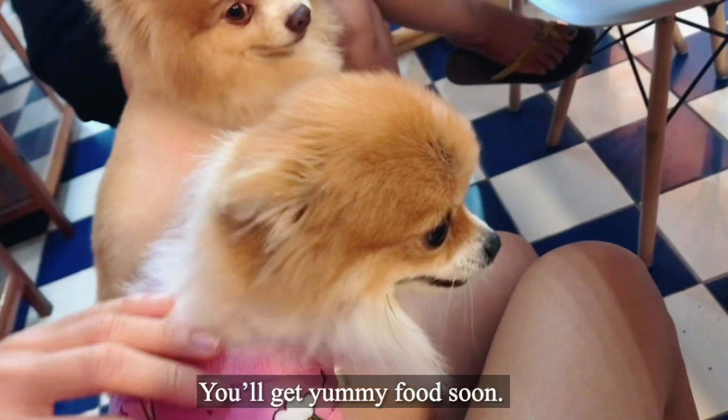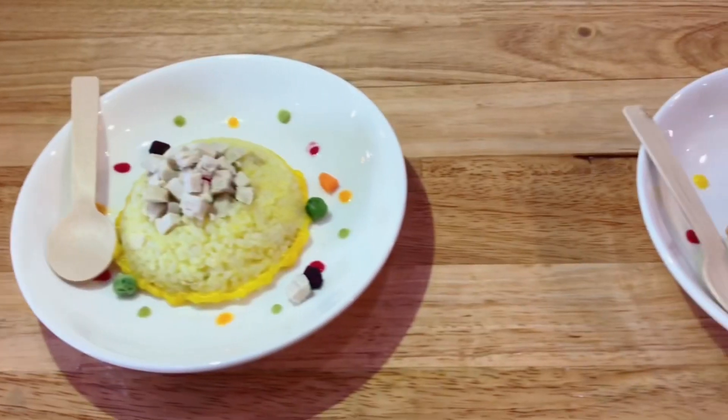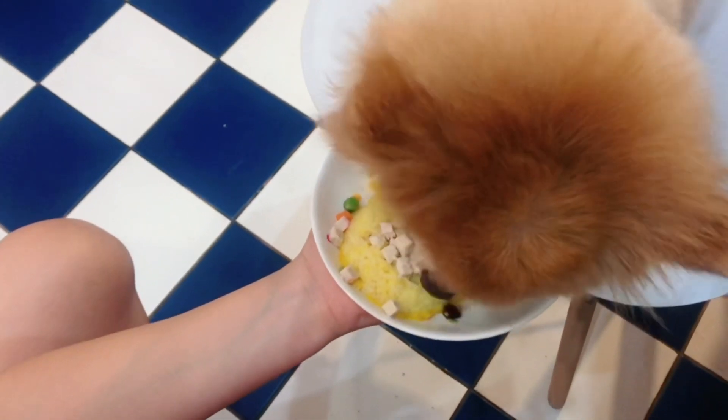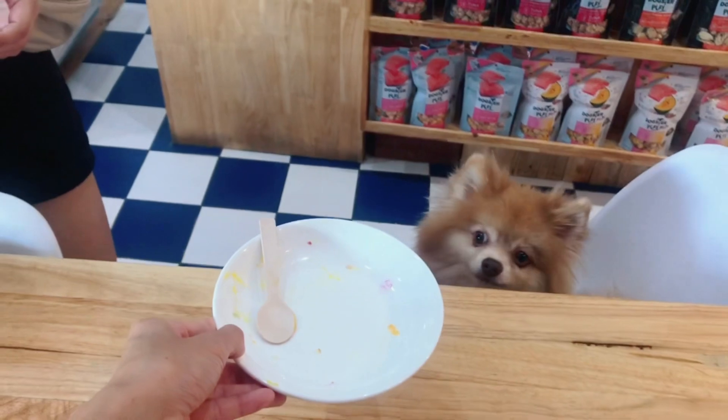You can eat it — delicious! Thank you. Okay, Mr. Brownie is finished.